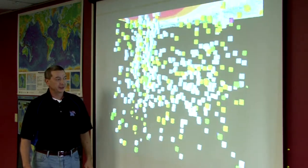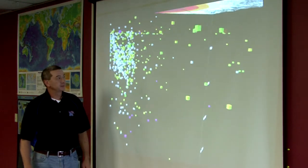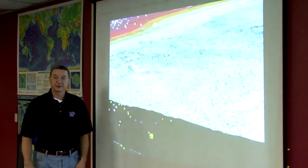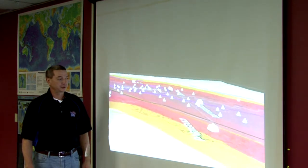When it ruptured last in 1812, it created the largest natural body of water in the state of Tennessee. These accurately located earthquakes give us an idea of the size of the fault, and the size of the fault gives us an idea of the maximum credible earthquake that could occur on it.